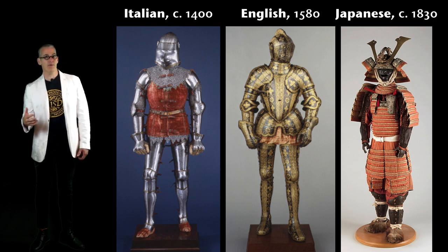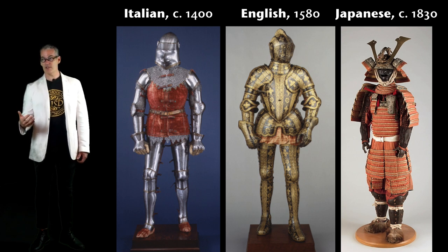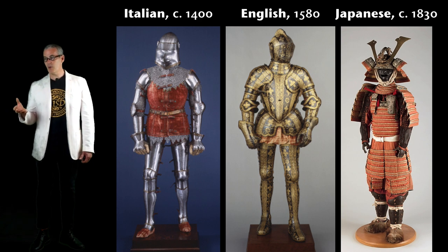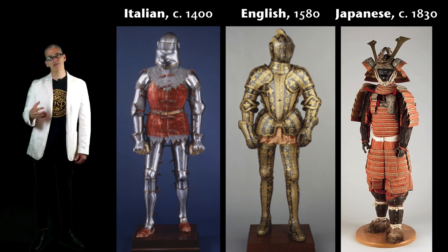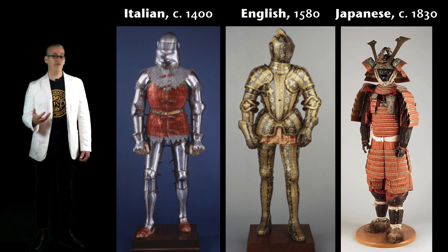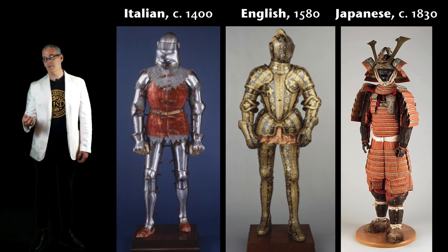When armor was made for presentation as much as for protection — for kings who might not be fighting but would be battle adjacent and certainly parade present — the design knob gets turned way up. This armor is not so much about function; it's saying stuff to us. And isn't that what makes us interested in design today? Not just what does it do, but what does it tell me — about the person using it, their taste level, their economic situation? That's really evident in armor.